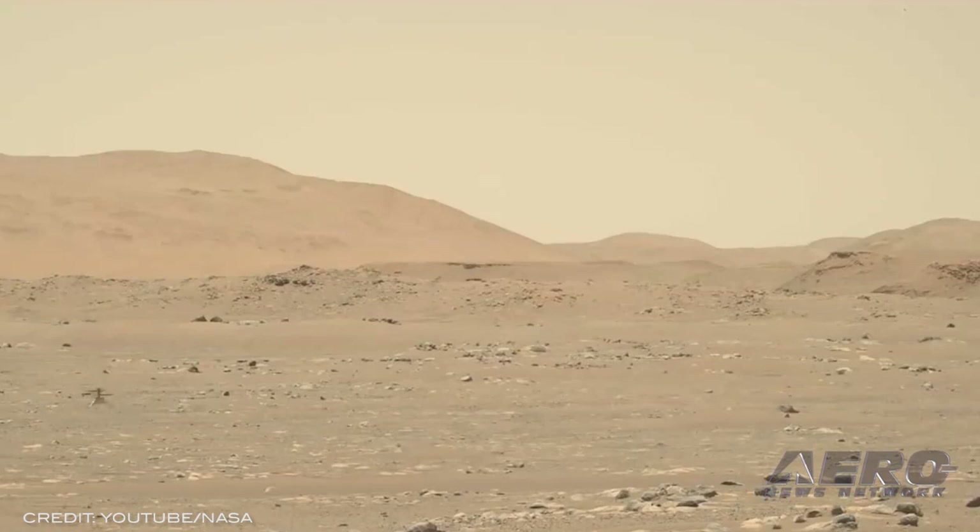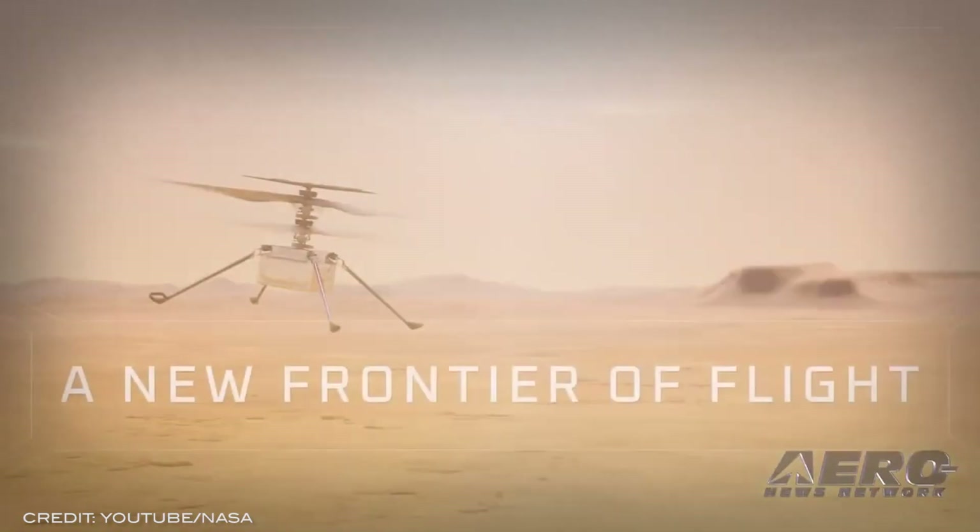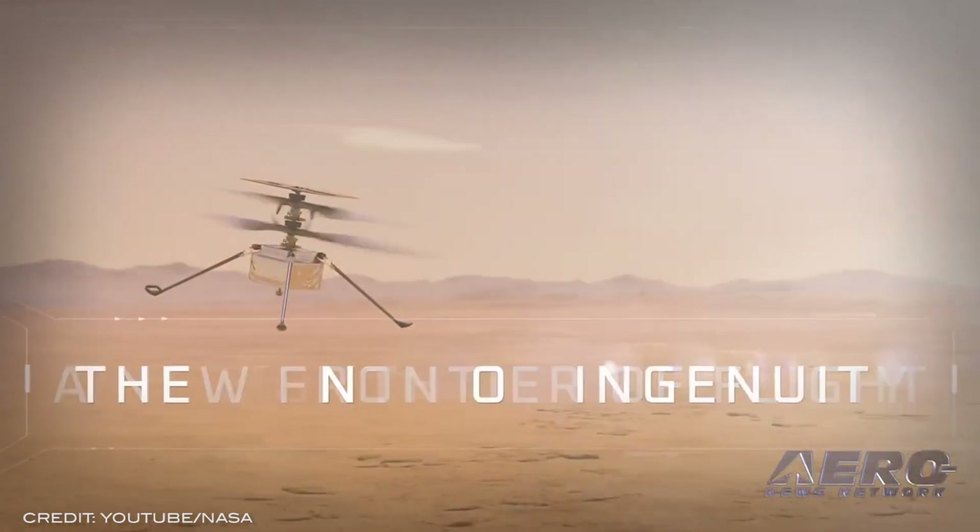Initially expected to provide a proof-of-concept tech demo before going offline, an extended operation phase has flown almost 200 percent longer than expected, completing 11 flights.